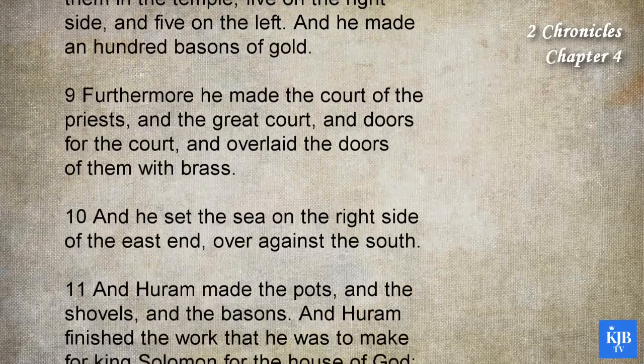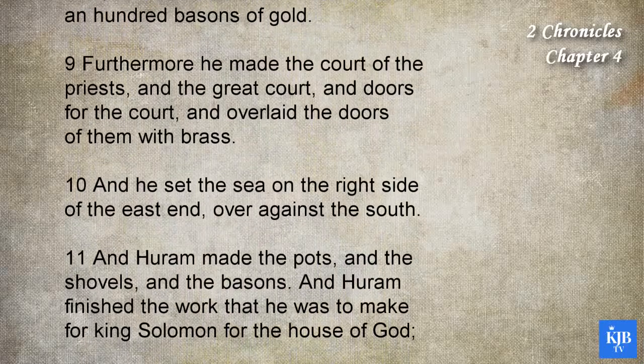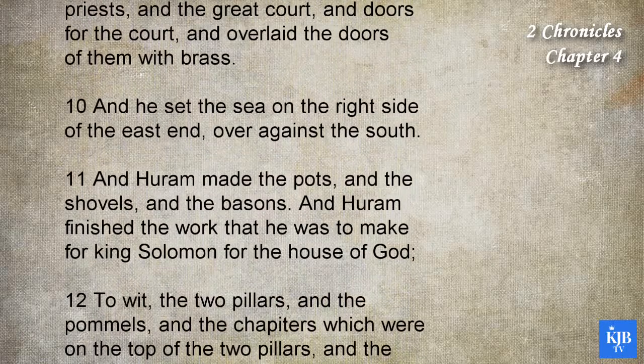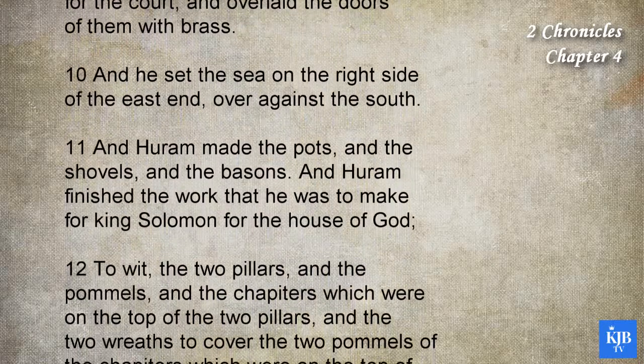Furthermore he made the court of the priests, and the great court, and the doors for the court, and overlaid the doors of them with brass. And he set the sea on the right side of the east end, over against the south.